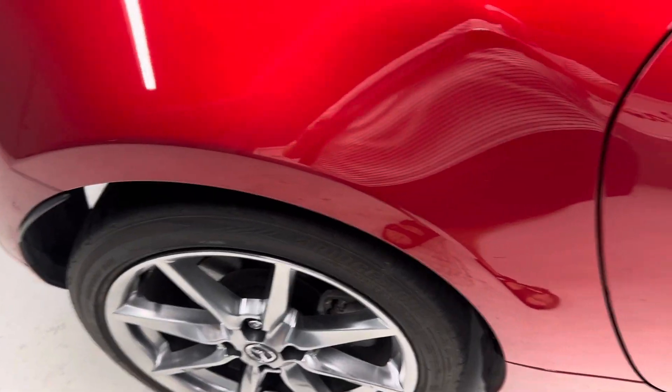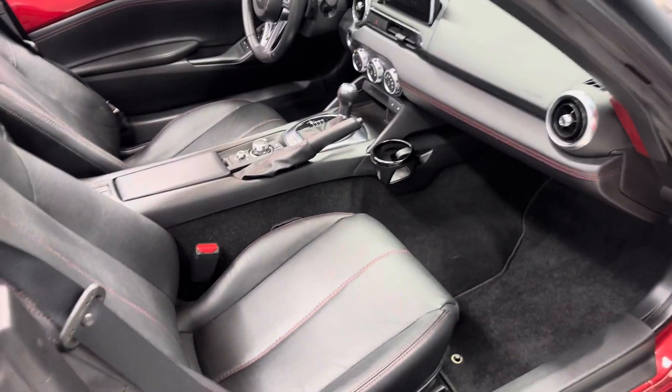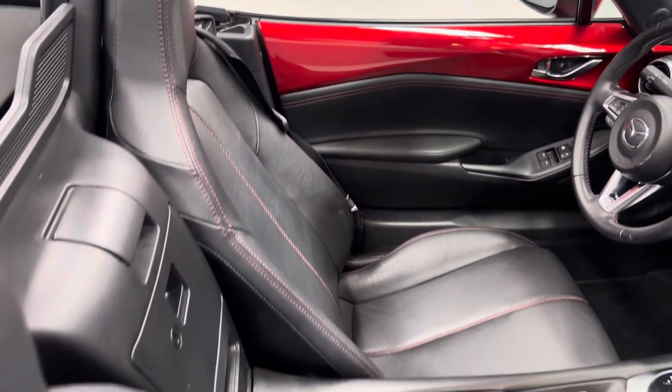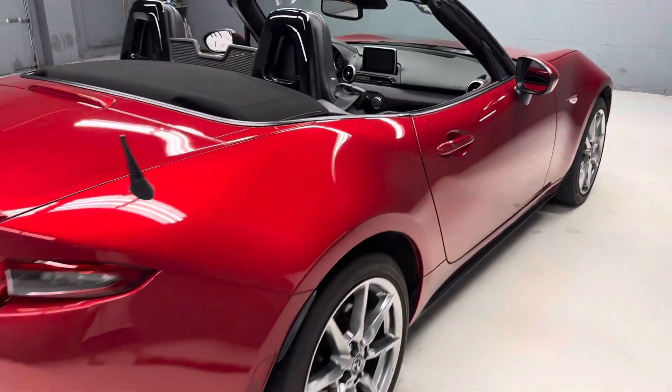It has leather, navigation, blind spot monitoring, lane assist, Bose sound system, and heated seats. Very nice clean Miata. It has just about every option you can get on this car as far as I can tell — very well equipped and clean. Great color combination.